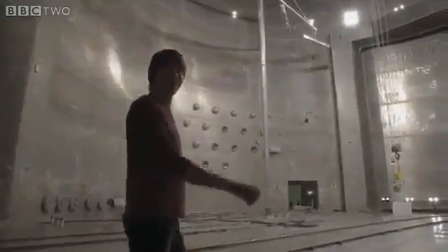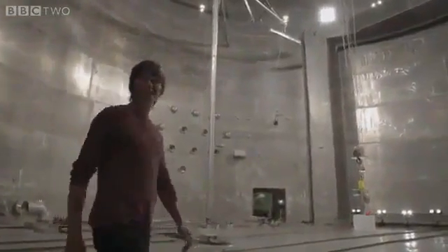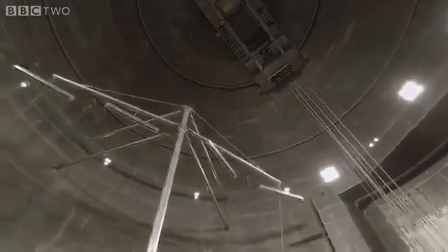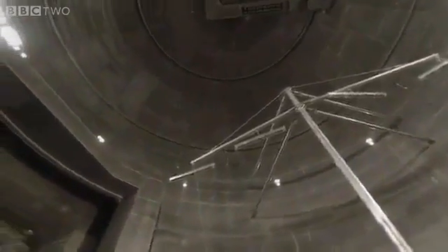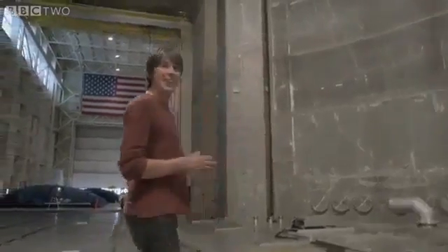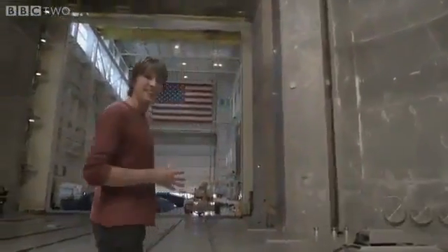This is NASA's Space Power Facility near Cleveland, Ohio, and it is the world's biggest vacuum chamber. It's used to test spacecraft in the conditions of outer space, and it does that by pumping out the 30 tonnes of air in this chamber until there are about two grams left. And it's kind of got an eccentric construction, which is part of its history.